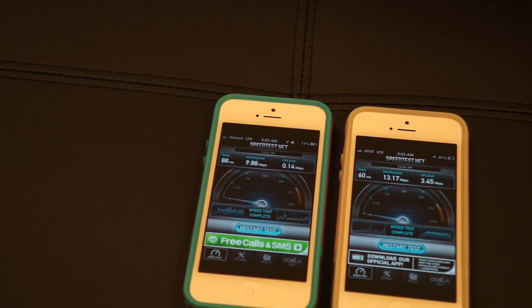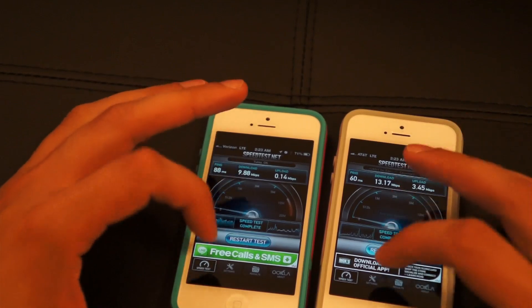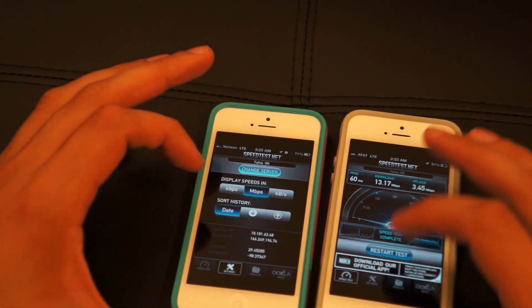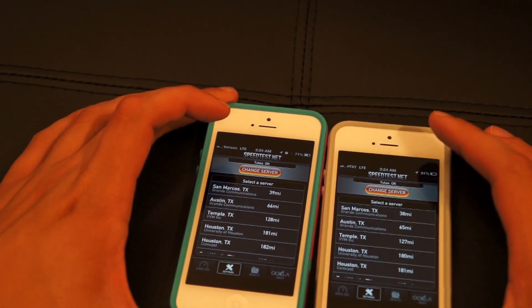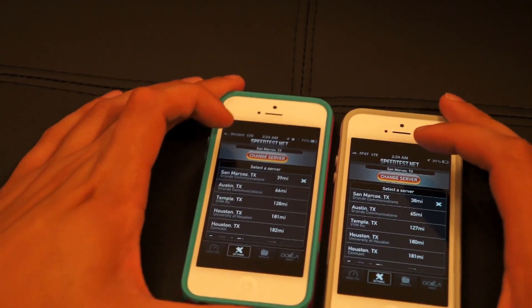They're both on the same server which is Tulsa, Oklahoma. Let's go ahead and try it just one more time. Let's make sure the settings are all the same — megabits, megabits. Let's change the server and try one that's closer: San Marcos. Let's go ahead and do that.